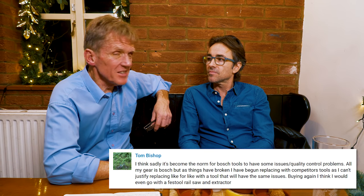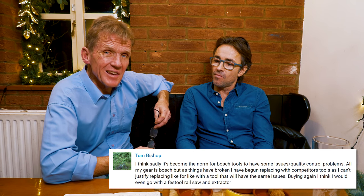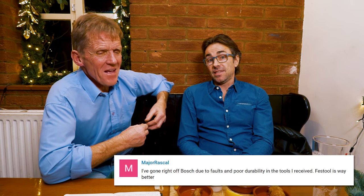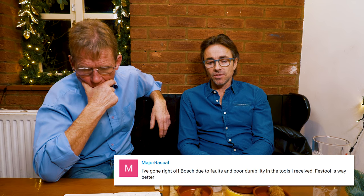Tom Bishop says his general observation about Bosch is that they're in decline — as his Bosch stuff wears out, he's changing over to other brands. Another commenter, Major Rascal, says the same thing — he's gone off Bosch due to poor durability. Bosch needs to look at this problem and sort it out. Other than the twisted base though, the Bosch is as good as the Maffel — it just doesn't have quite as many features.